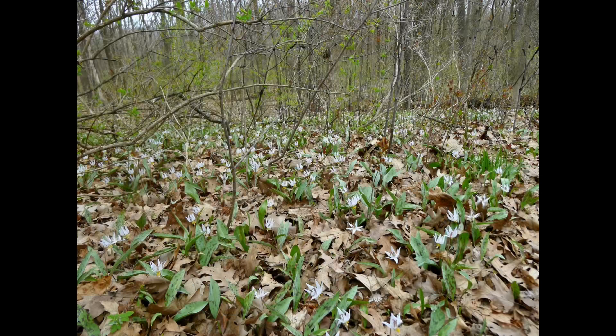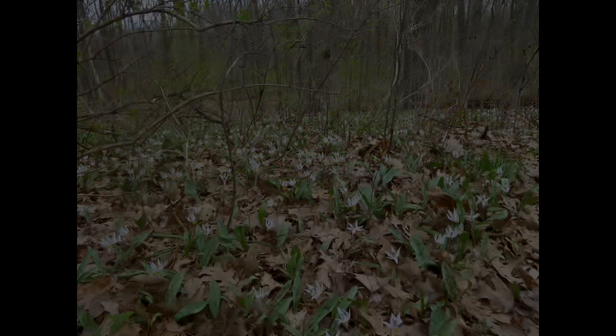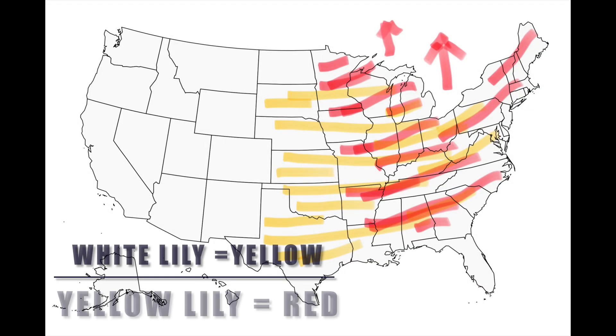Timing is everything with morels. Good luck and happy hunting this year. Here is a trout lily distribution map of the U.S. of both species. Be the shroom.